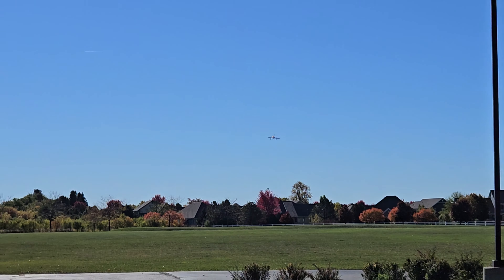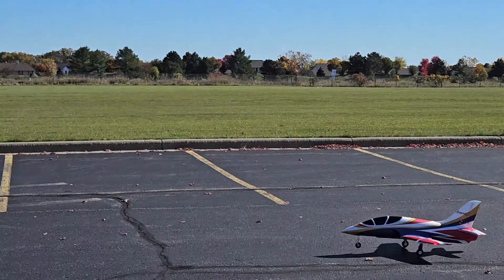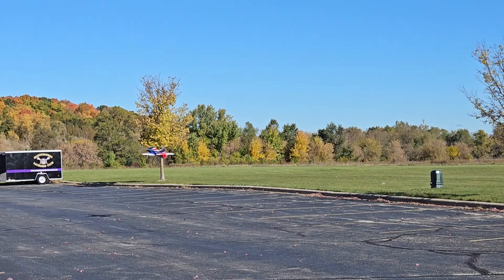Part-timer is here today recording, so hopefully we'll get some decent video here for you. Hit those links — help us get a little bit better camera so we can provide better content for you guys. That's a really nice landing right there, almost a wheelie.